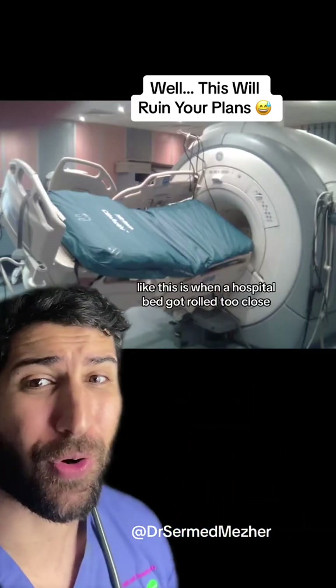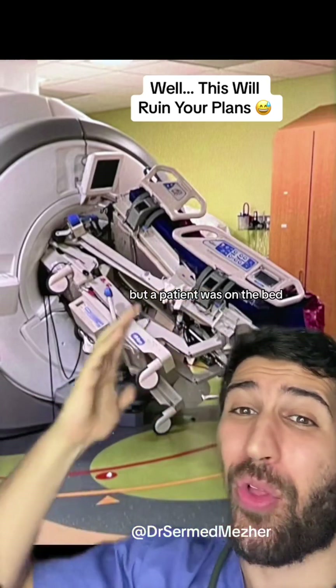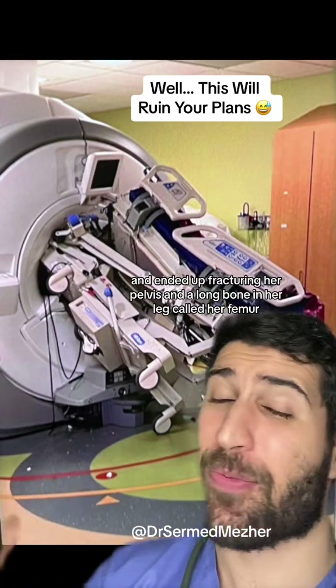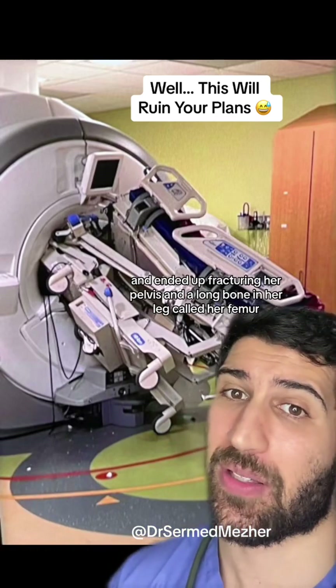Like this is when a hospital bed got rolled too close, and on this occasion the same thing happened but a patient was on the bed. Sadly, a nurse got caught between the bed and the MRI machine and ended up fracturing her pelvis and a long bone in her leg called her femur.